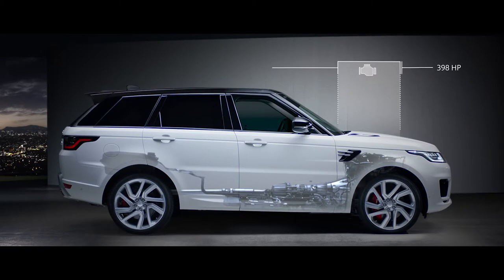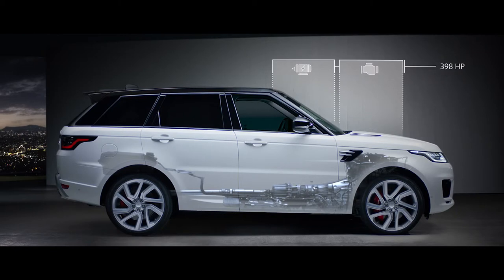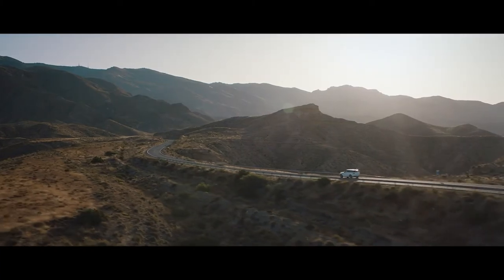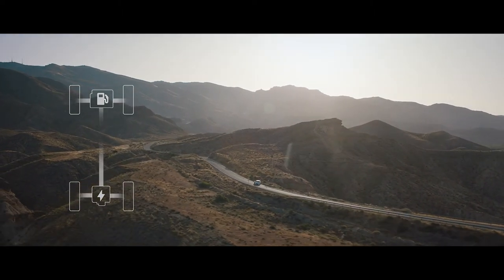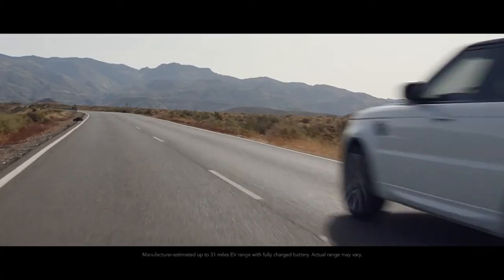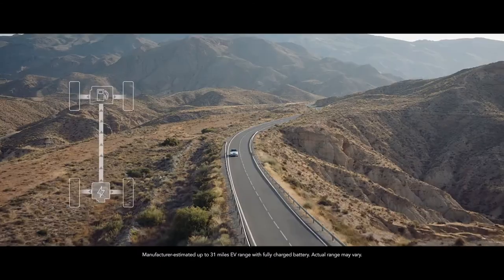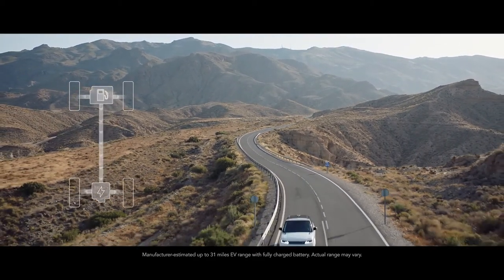The gas engine and electric motor work together to produce a combined output of 398 horsepower, delivering the effortless drive you expect from a Range Rover Sport. In parallel hybrid mode, the driver can choose between settings to optimize either fuel efficiency or save battery charge for later use. In electric mode, the vehicle can operate as a purely electric vehicle with a range of up to 31 miles. The system automatically reverts to the gas engine if the driver requires greater acceleration.